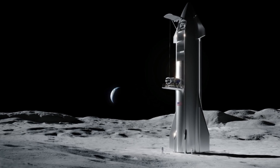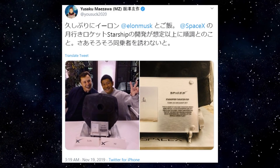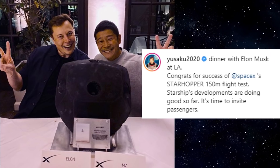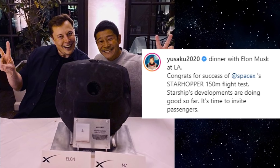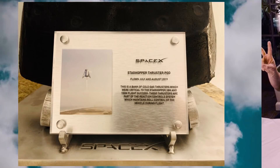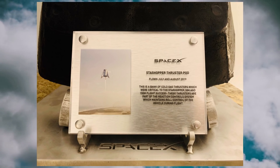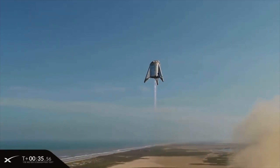While a 2022 Starship mission is not yet confirmed, we could still expect the Dear Moon mission scheduled to take place in 2023. Things so far look to be going well. MZ recently shared photos via Twitter captioned 'Dinner with Elon Musk at LA — Starship developments are doing good so far, it's time to invite passengers.' From the photos, it appears that SpaceX recently gifted MZ a thruster part from Starhopper as a thank you for his support.